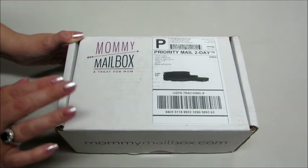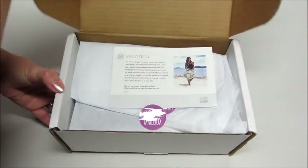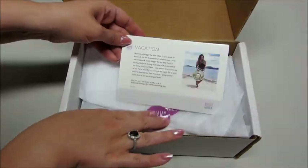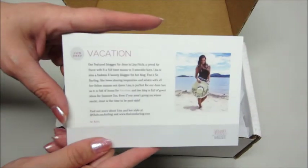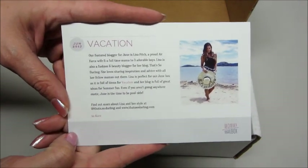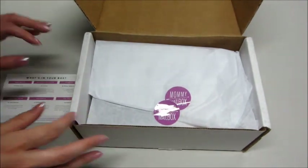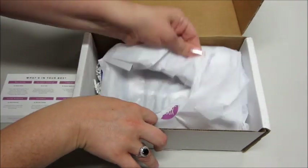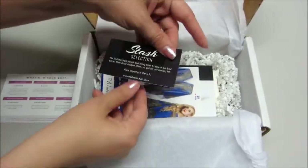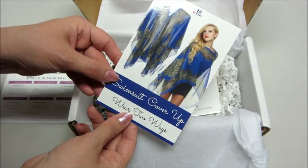Hi guys and welcome back to my channel. Today I have the mommy mailbox for June 2017. Each month you get four to six surprise gifts in this box. The card on top says vacation. Each month there is a featured blogger and it has their information there in case you want to check them out. On the back has our list of products. Looks like we got six items this month, so it's a full box. There are a few little advertisements on top, probably for some of the products in the box.